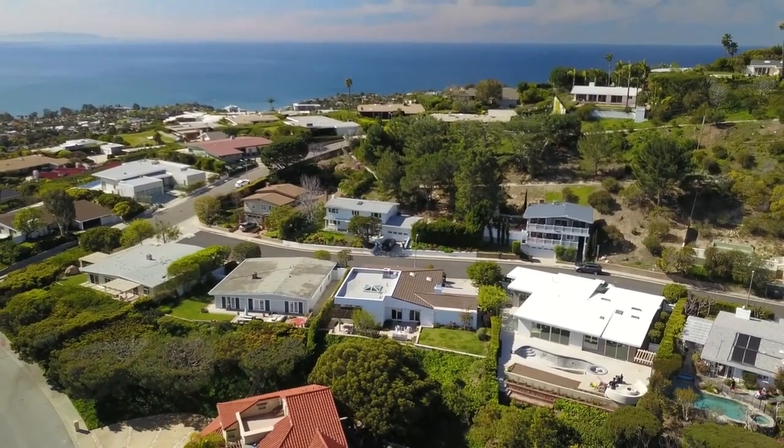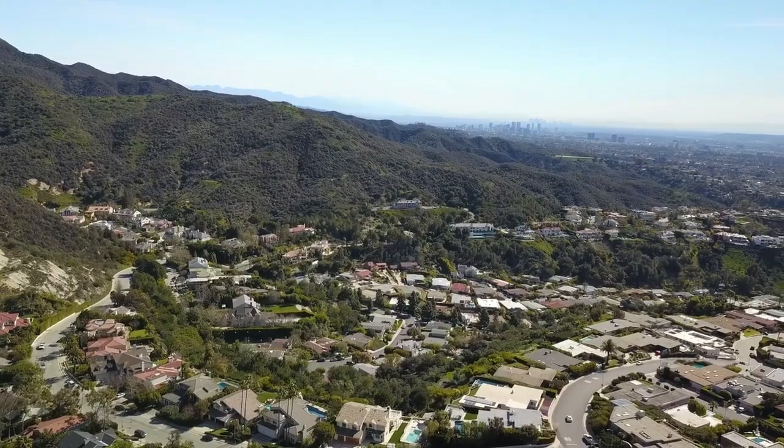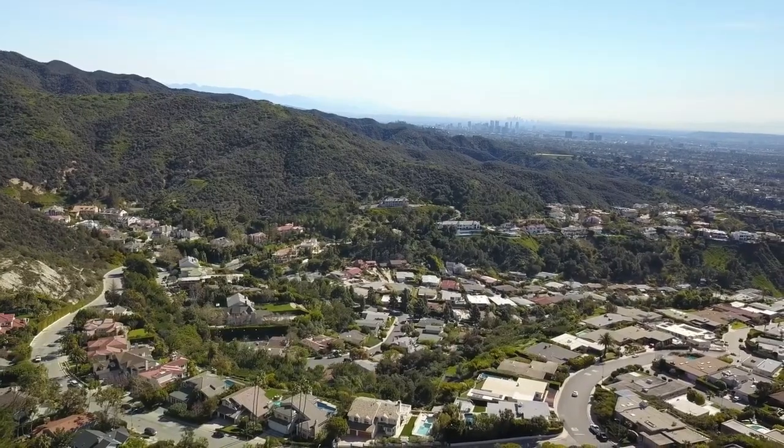We are in beautiful Pacific Palisades, California, located directly between Santa Monica and Malibu, about a mile to a mile and a half from the beach.